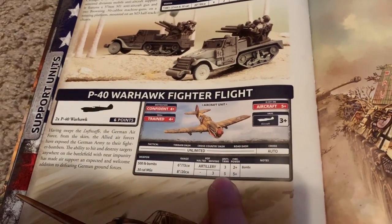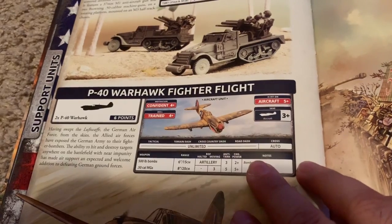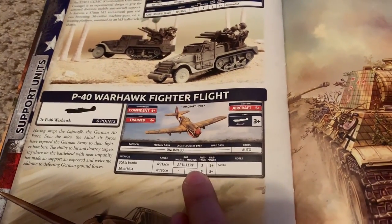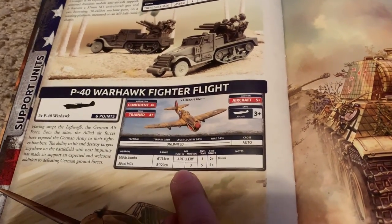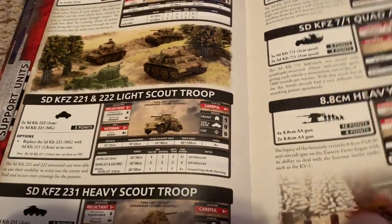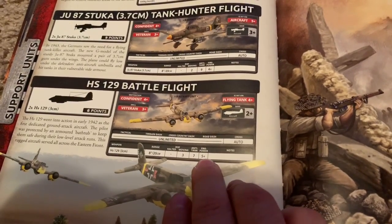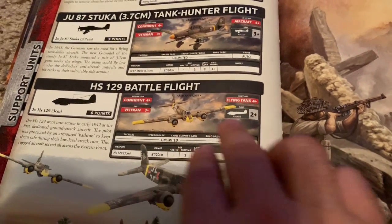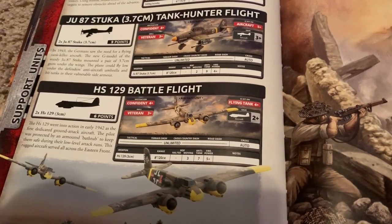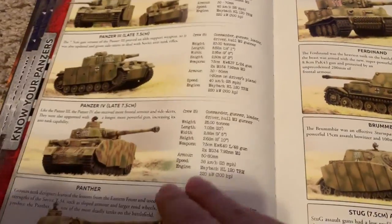The P-40 Warhawk is just a weak option but sort of cheap. Compare it to one of the German planes — it gets bombs and it gets machine guns. Three, five, five for six points. The German flying tank is similar — a little bit better armor piercing, same firepower, same amount of shots, but it gets hit easier. I think that's a wash at the same points, but the German can't bomb. I like the versatility of the American plane, and it's one of the cheaper options — a good deal for the Americans.